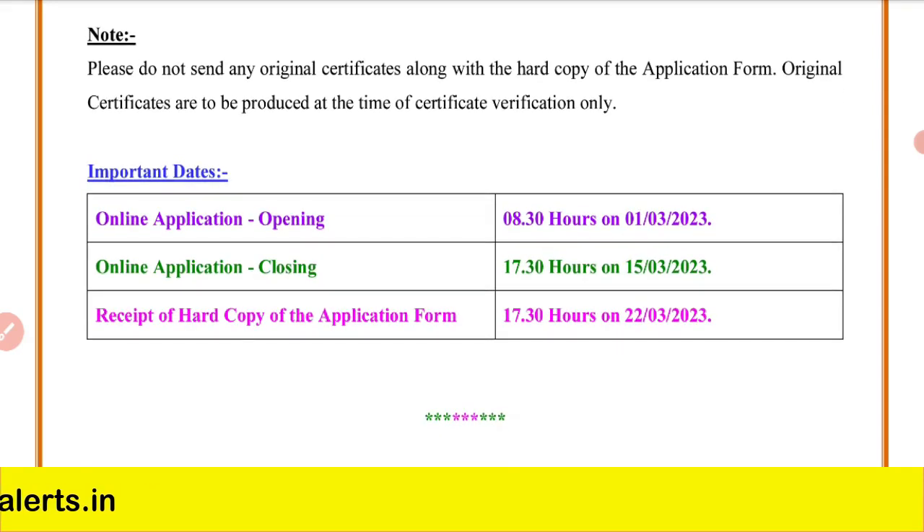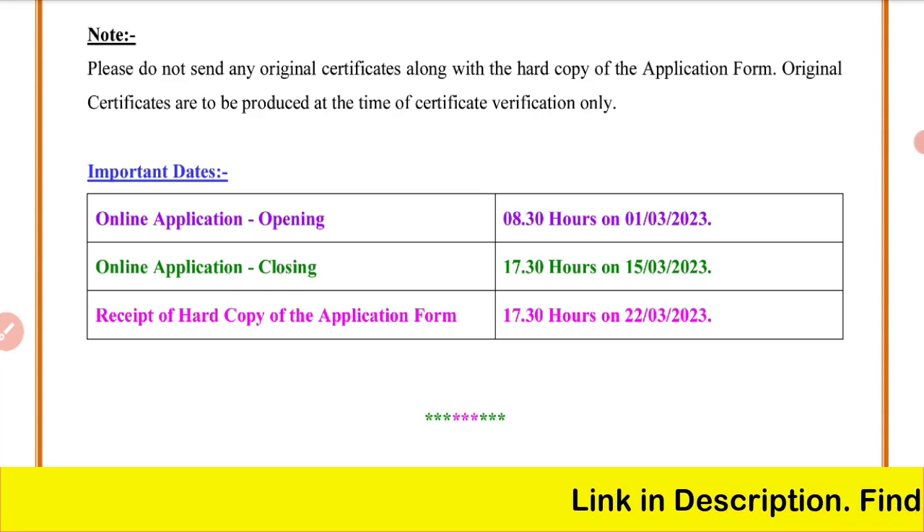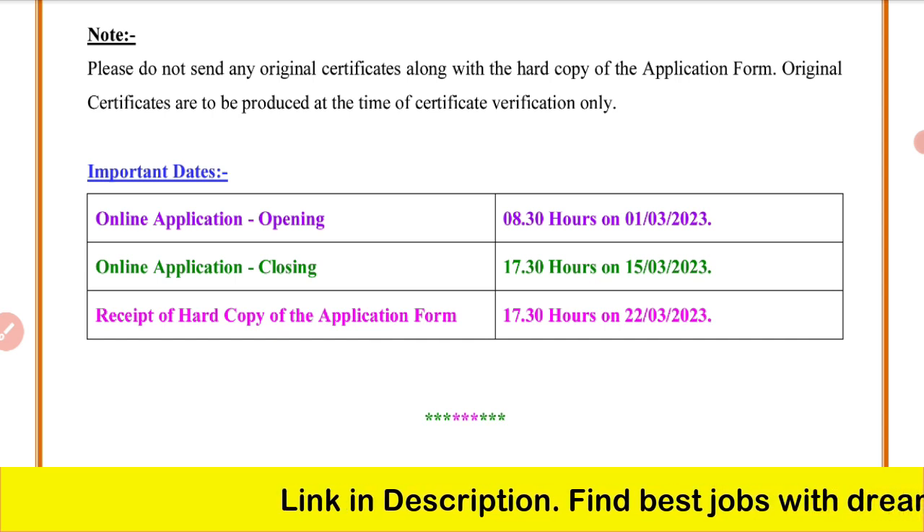Important dates: you can apply for this job from March 1st to March 15th. The last date to send the application by post is March 22nd.